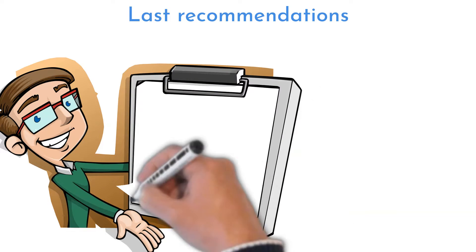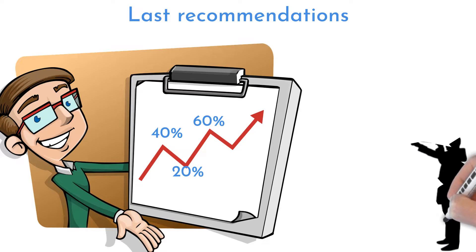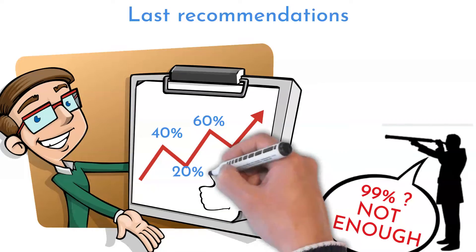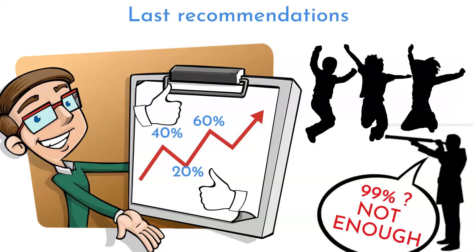One last piece of advice before ending this video: whatever improvement you achieve, even if it is only a 20% improvement, it is a great start. Do not have extra-high expectations. Even a small improvement is great and helpful. Try to learn the tools by using them and improve your processes step by step. Results will come and will surprise you and your teammates.